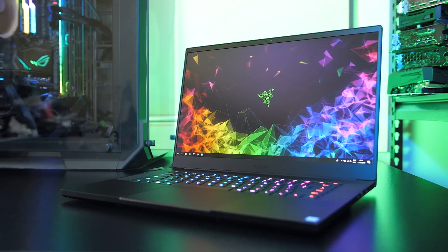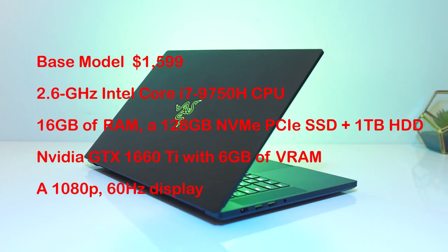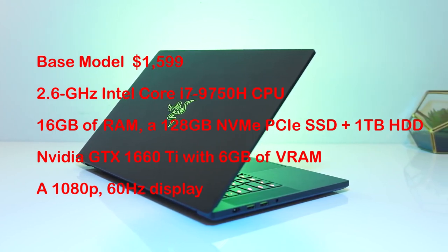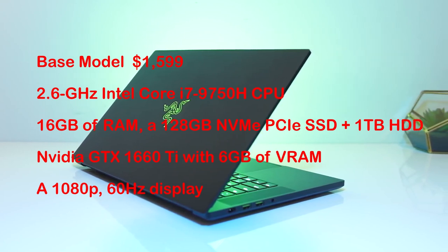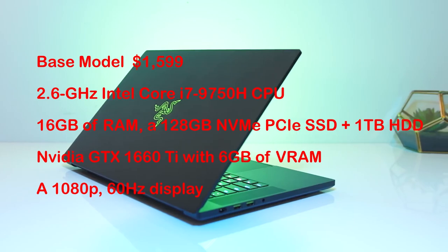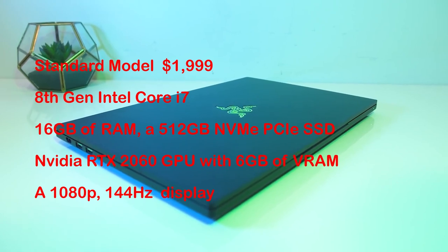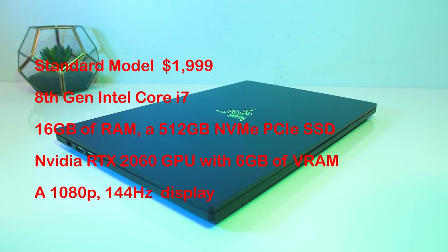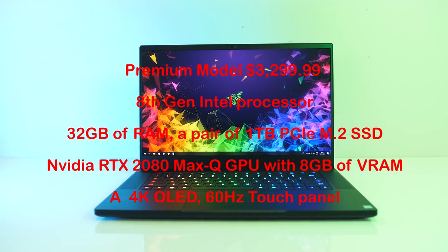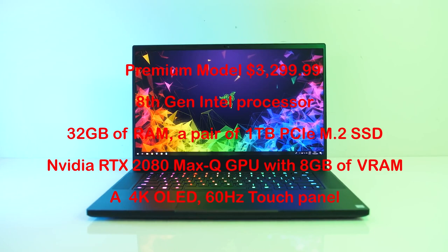Historically, Razer has not been known for its cost-effectiveness, but the company is working on it with its new base model Blade. Starting at $1,599, the entry system has a 2.6GHz Intel Core i7-9750H CPU, 16GB of RAM, a 128GB NVMe PCIe SSD with a 1TB HDD, an NVIDIA GTX 1660 Ti with 6GB of VRAM, and a 1080p 60Hz display. For $1,999, you jump to a 512GB NVMe PCIe SSD, an NVIDIA RTX 2060 GPU with 6GB of VRAM, and a 1080p 144Hz screen. The OLED model costs $3,299.99 and has an NVIDIA RTX 2080 Max-Q GPU and a 4K OLED 60Hz touch panel.